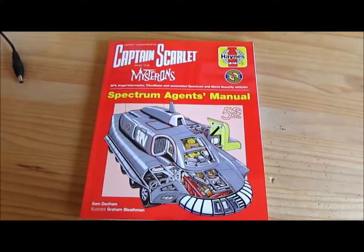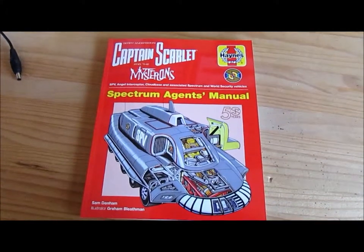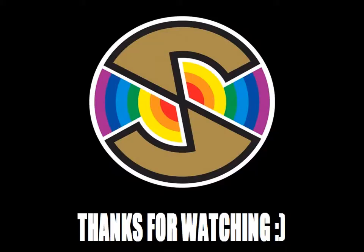Captain Scarlet Spectrum Agent's Manual. This is Steve with Glasses, signing off. Goodbye. Bye-bye. Ciao! Bye-bye, thank you.